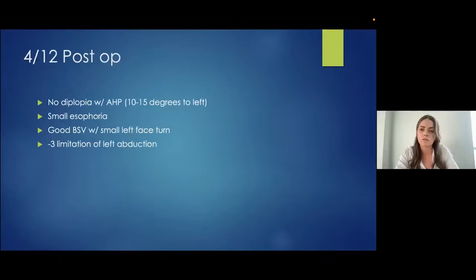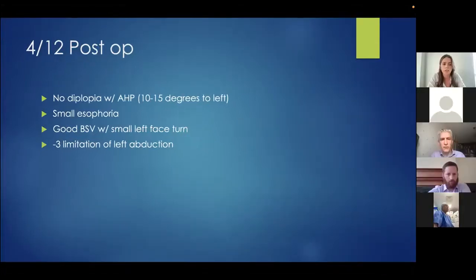He was seen four months post-operatively and was very happy with his results. He had no double vision with a small face turn of 10 to 15 degrees, a small esophoria, and good binocular single vision. He still had a minus three limitation of left abduction, but he was aware that would be the case and was happy.